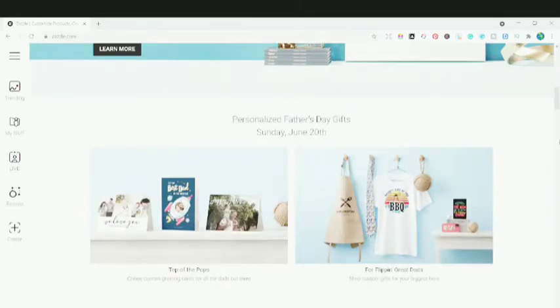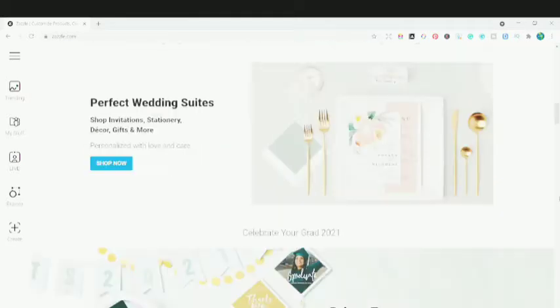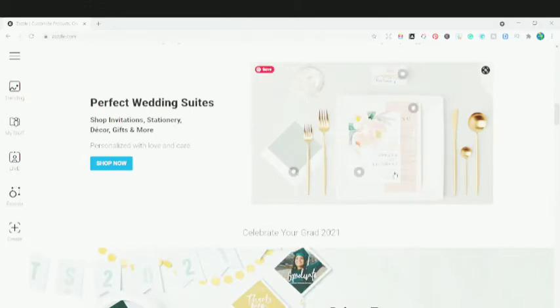You can scroll down more and see the personalized Father's Day gifts — cards, beautiful card designs, invitations, and different paper napkins and other products.